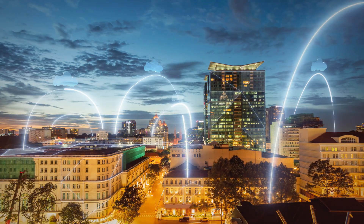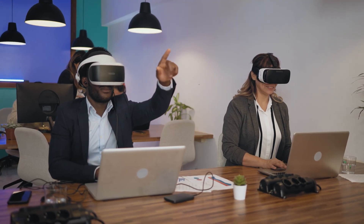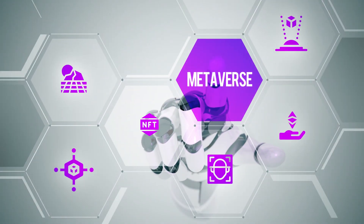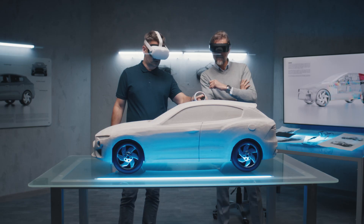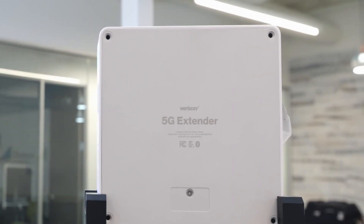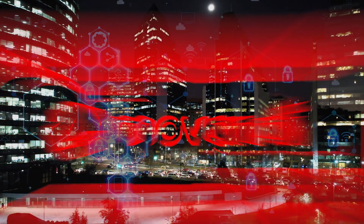Thanks to our collaboration with TSMC, Mobandi is leading the way in 5G innovation. Our unique approach to solving 5G deployment problems with millimeter wave technology is powering 5G and beyond. We look forward to showing you our 5G millimeter wave solution at the TSMC North America Technology Symposium.